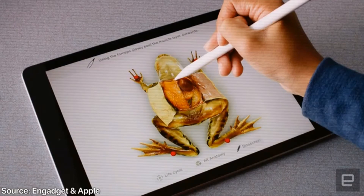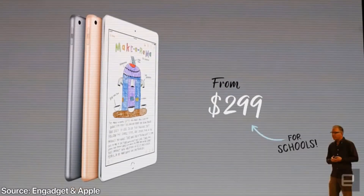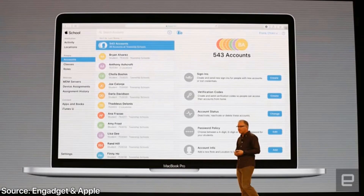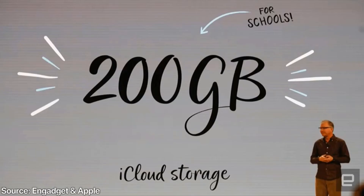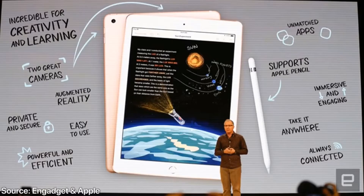It weighs about one pound, similar to the previous generation. It's unknown if the body has changed, but it's offered in three colors: rose gold, space gray, and silver — one more color option than before. Apple also talked a lot about classroom features, including ClassKit, where teachers can manage students' Apple IDs easily. The iCloud storage included has also gone from 50 GB to 200 GB at no extra charge.